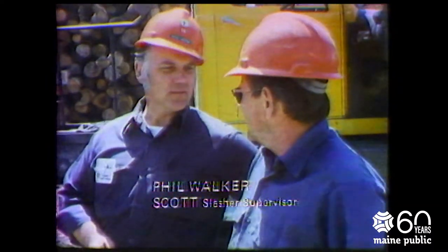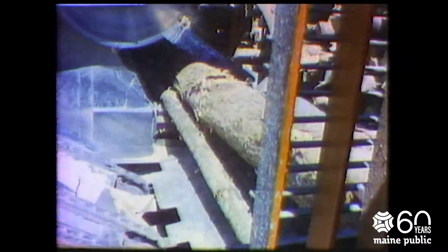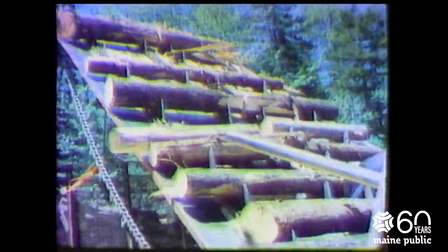So you start in the spring as soon as they can truck. First of June is when we generally start trucking down here to the stream, and then we start the slasher. We've trucked right through and cut right through until about March, and then they have to shut it down on account of the roads — they can't truck any more wood in. We can generally have about 10,000 cars stockpiled down here.